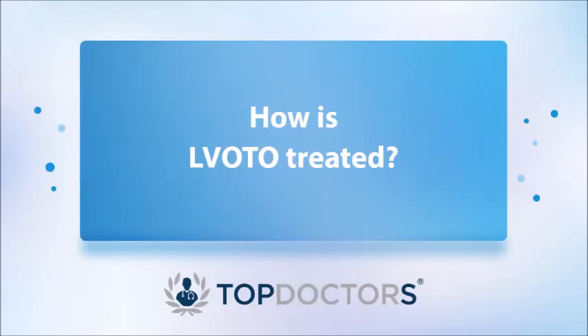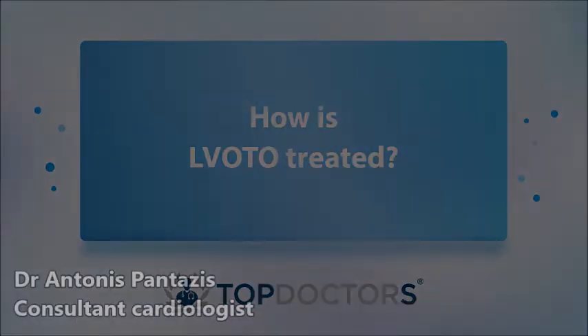The main problem with obstruction is that it causes regular symptoms. For the management of left ventricular outflow tract obstruction, we use a number of medications, which should be used with caution because although they have a positive effect on the obstruction, they also have side effects quite frequently. We need to find the right combination of drugs and the right balance that will be beneficial for the patient.